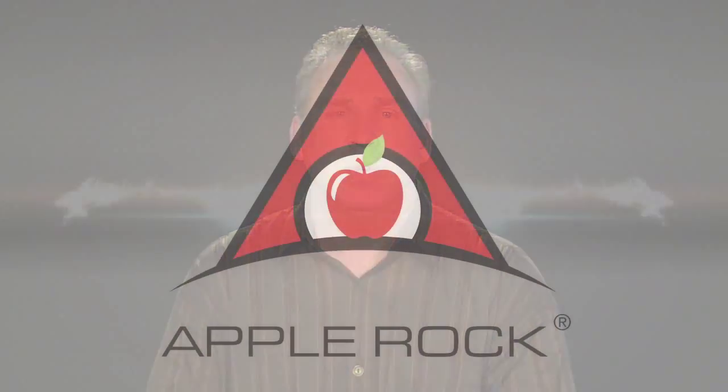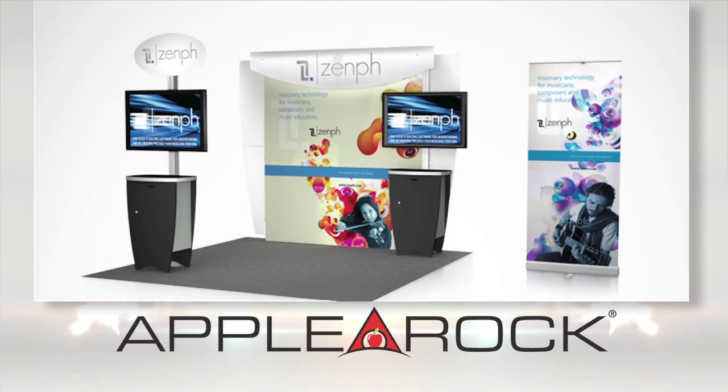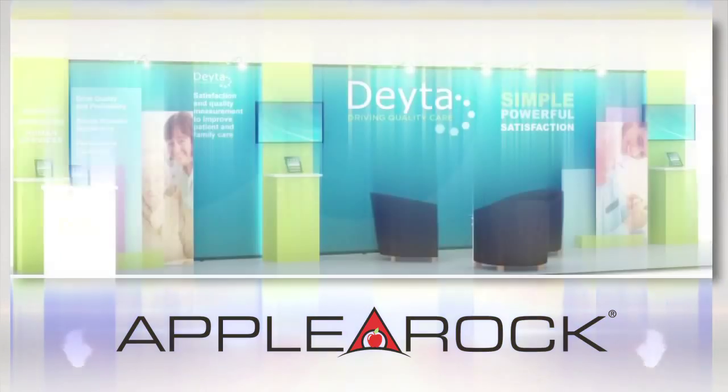We've been in business for over 25 years and I'd like every company involved in the trade show business or in the event business to really consider reusing and refurbishing what they have before they go out and buy something new. As an event marketing company, we are passionate about leveraging our expertise and consulting with clients to find the best solutions to their needs.